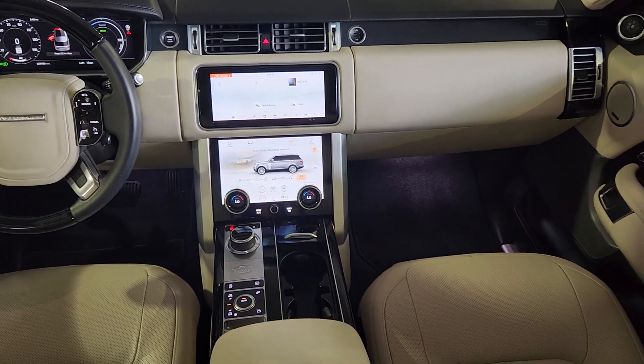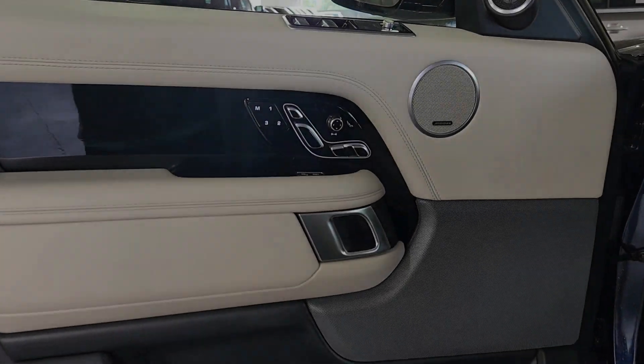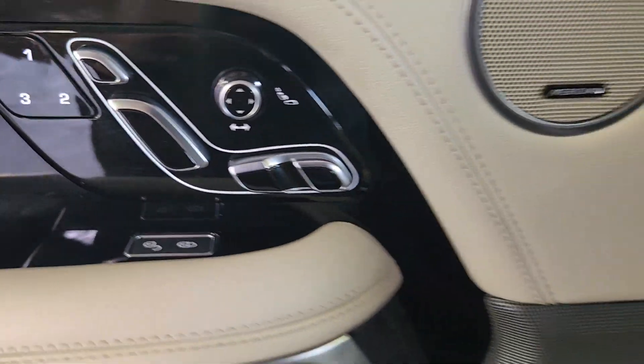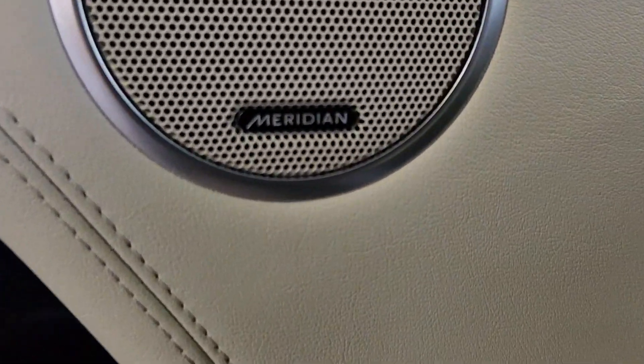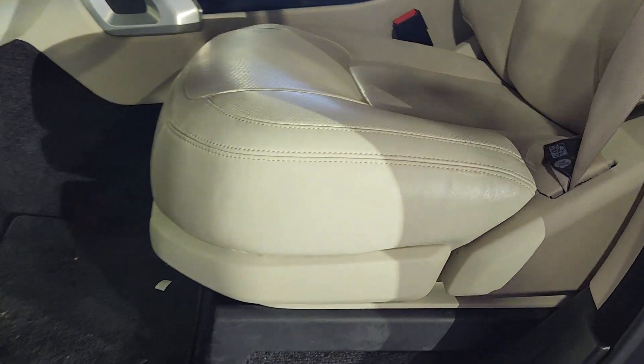The following are some of this vehicle's highlighted options: heated steering wheel, head-up display, Apple CarPlay and/or Android Auto, 360-degree view car camera, navigation system, keyless entry, moonroof, backup camera, fog lamps, and satellite radio.